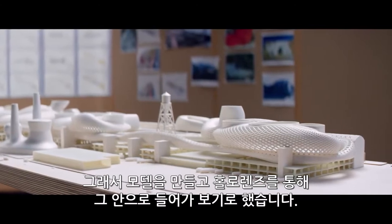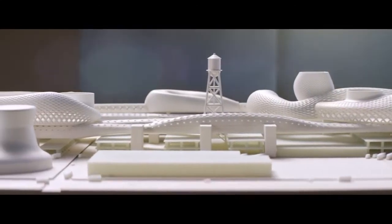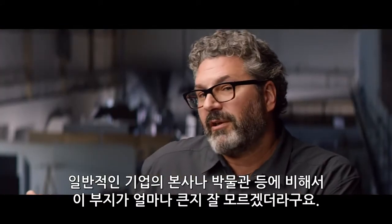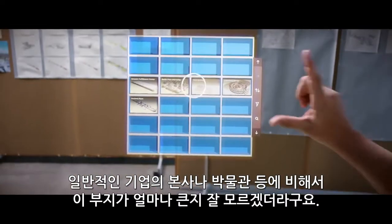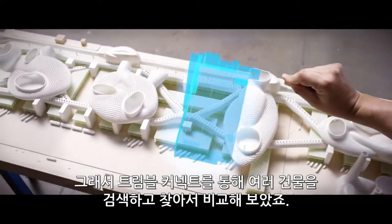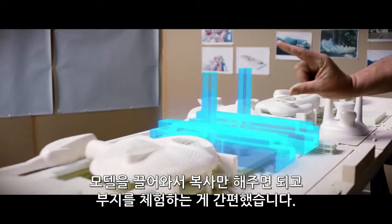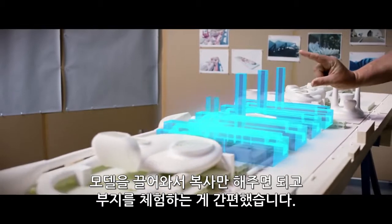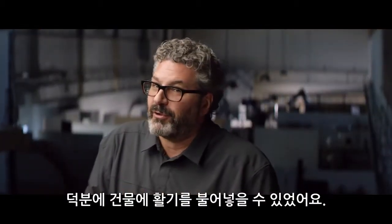So we built a model, but we used HoloLens to get us inside some of those spaces. I didn't know how big our site was compared to corporate headquarters or museums. With Trimble Connect, I can look up and grab different buildings to compare. We could just pull a model and duplicate it and see that it would take 12 Tate Moderns to fill the site. That brought it to life in terms of use.